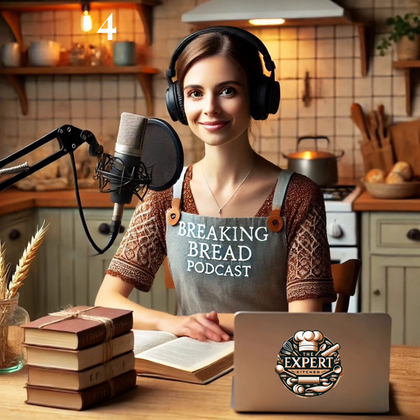Hello, hello! A warm welcome to all flour enthusiasts tuning in for another fun-filled romp through the world of baking on our podcast, Breaking Bread. I'm your host, Rachel Parker, and I'm thrilled to let you in on what we've got lined up for today's episode.